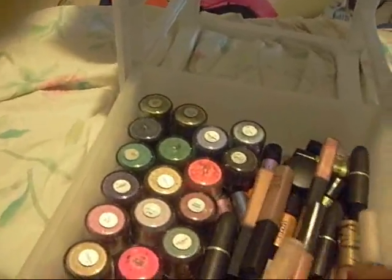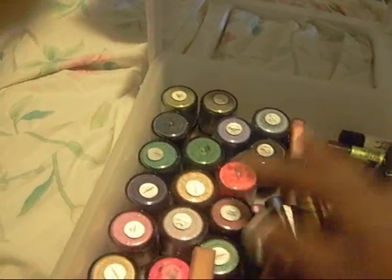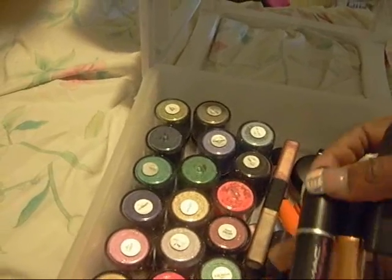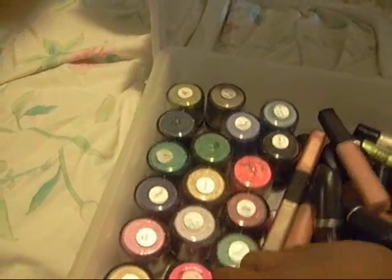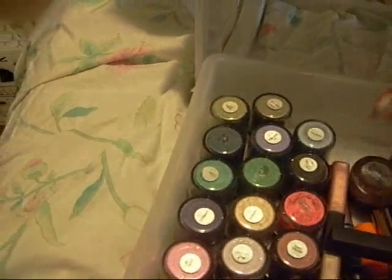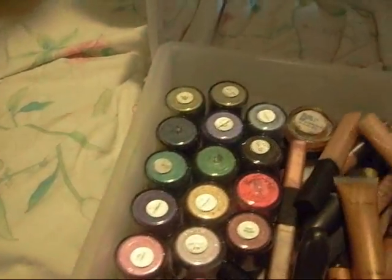I have a bunch of lip glosses from MAC — I probably have like 20 of those. I have lipsticks from MAC. I have lip lacquers from MAC. I have Tender Tone and Hush Hush. And this is Vistra.